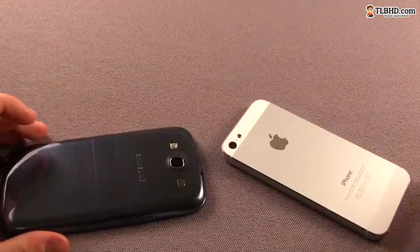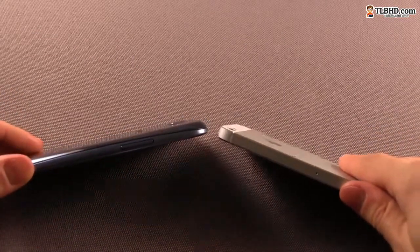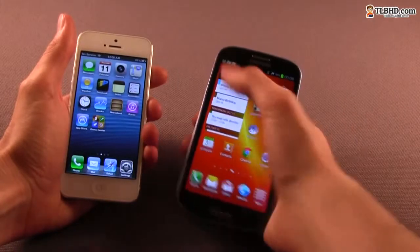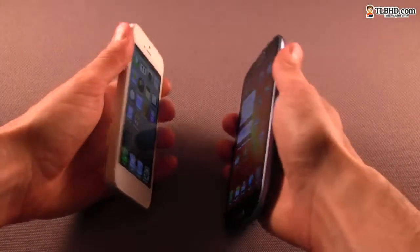However, what really matters is how the devices feel in hand. The iPhone 5 is now a bit taller than the previous 4S, but it's still comfortable to use. I could still cover the entire screen with my thumb and easily access all the buttons around the body.